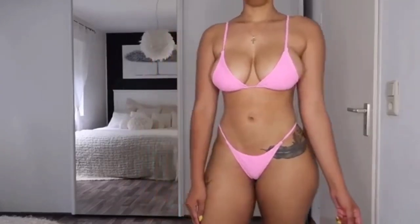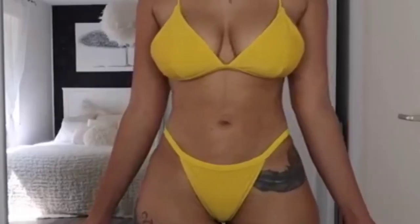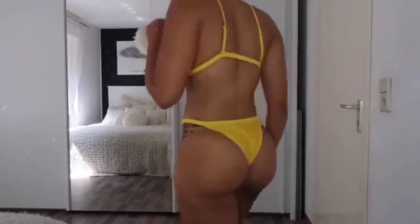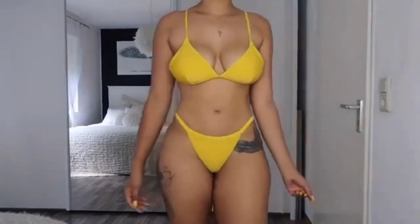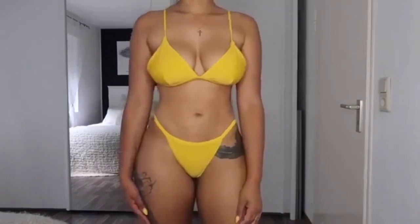Next we have this gorgeous yellow bikini — I'm really loving this one and I also really love the material. I got this bikini in a size medium as well. In the back you can see that you can adjust the straps if you want to, which is really good. The bottoms are very cheeky and they also have this bikini in several colors.